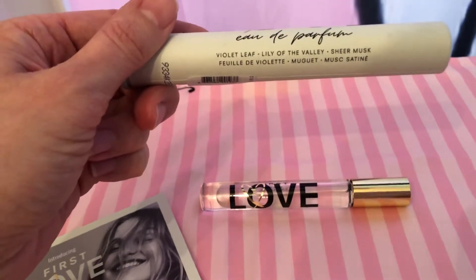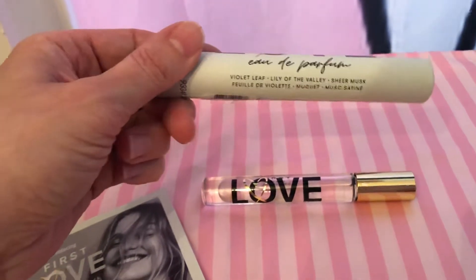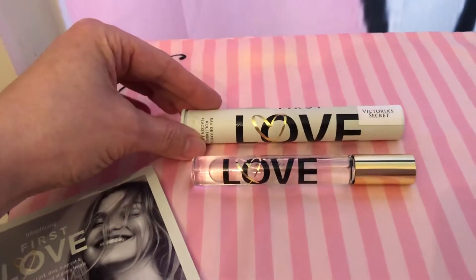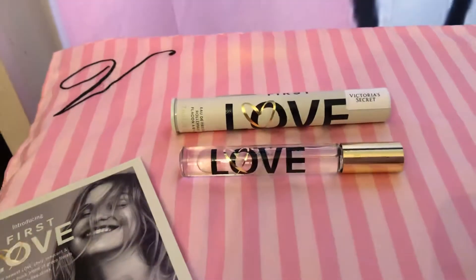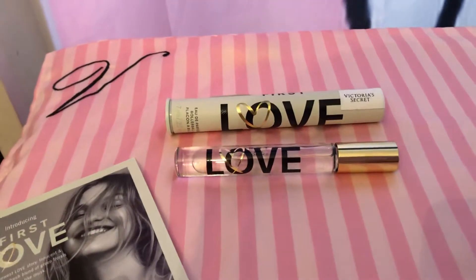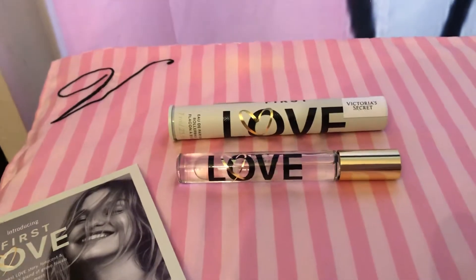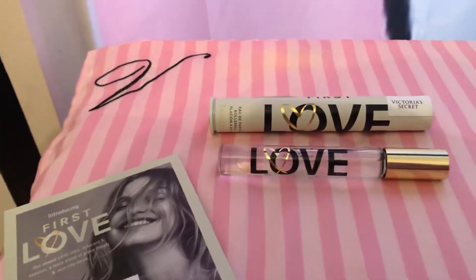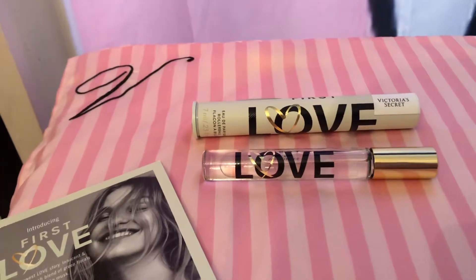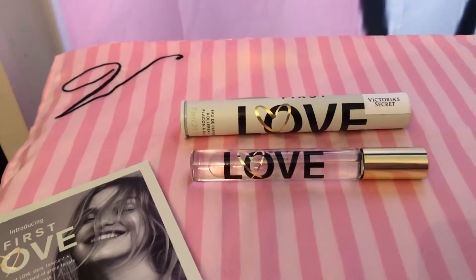The main thing I get from it is the Violet Leaf and Lily of the Valley. I don't love this scent. I did when I first put it on — it smells really fresh, floral, and sweet. Like it's just a really nice perfume. But then after it dries down, it gets super sweet and that violet really comes out. It's almost like too sweet and violet for me.